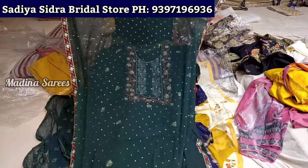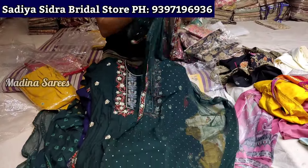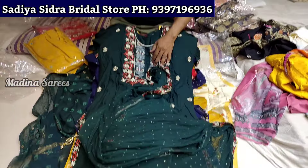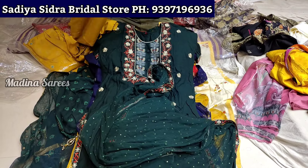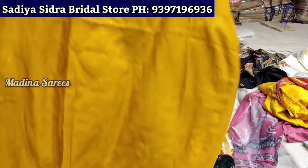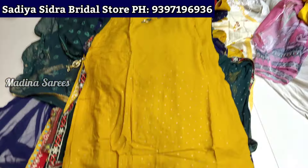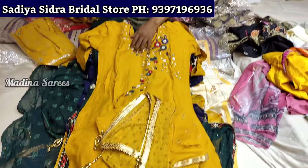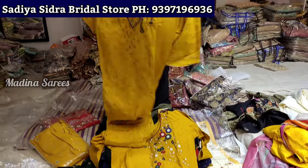I have this piece — size LXL and double XL. This is the handwork, multiwork. This is the bottom. This is a big one, priced at 550 rupees.